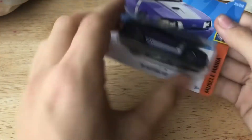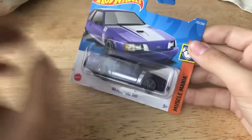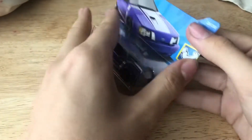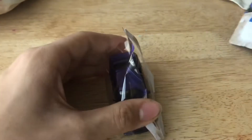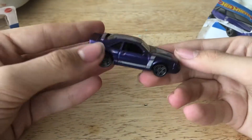Alright, here we go. I'm loving the artwork by the way on the packaging, but yeah let's open this up shall we? That was a clean rip.